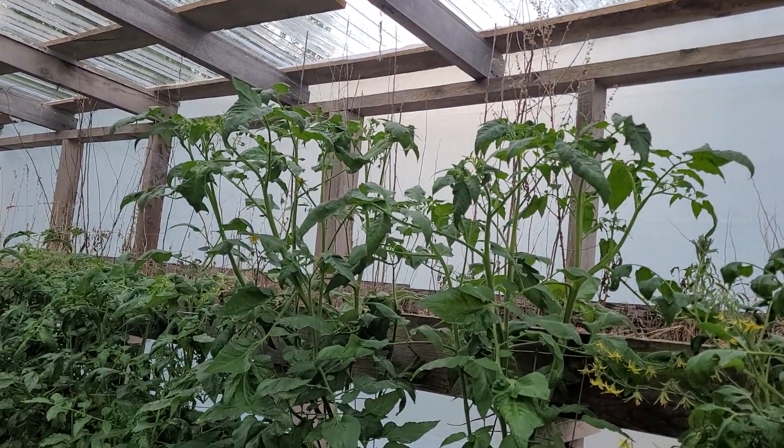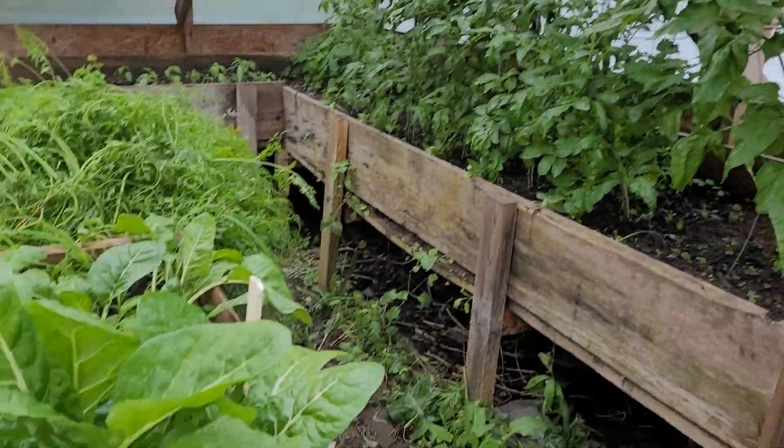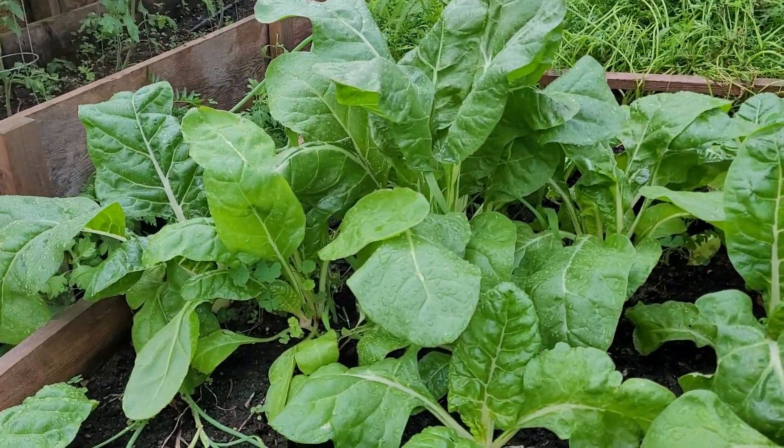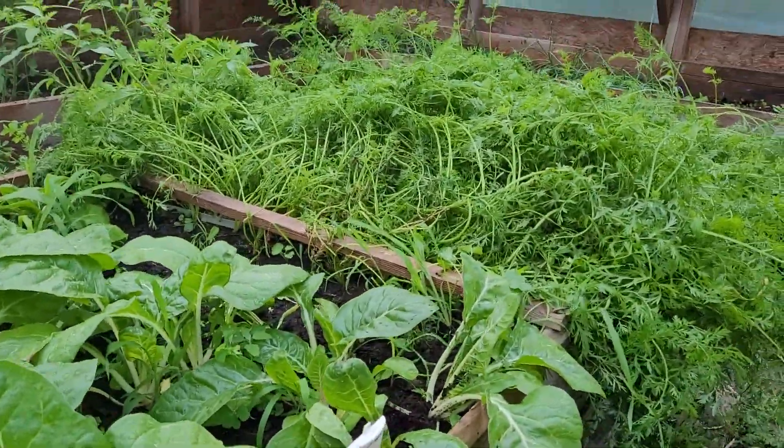That's incredible, isn't it? The Swiss chard looks wonderful. Yeah, we're gonna have that for supper. My carrot patch — this thing was something else.